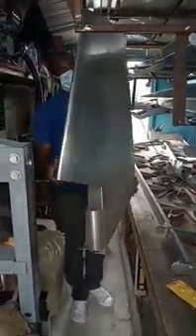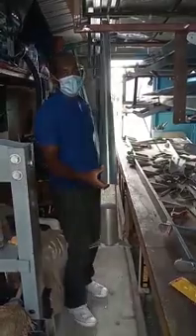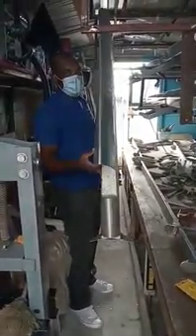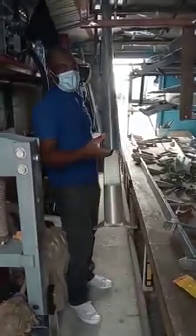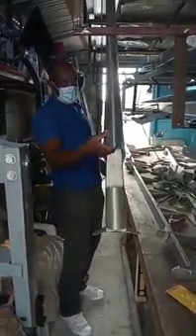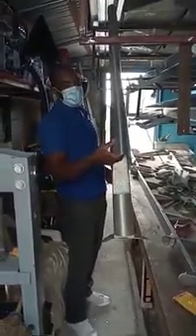This is called the rudder. This is what you see behind the aircraft, at the tail of the aircraft. It steers the aircraft, and I am basically doing this project.